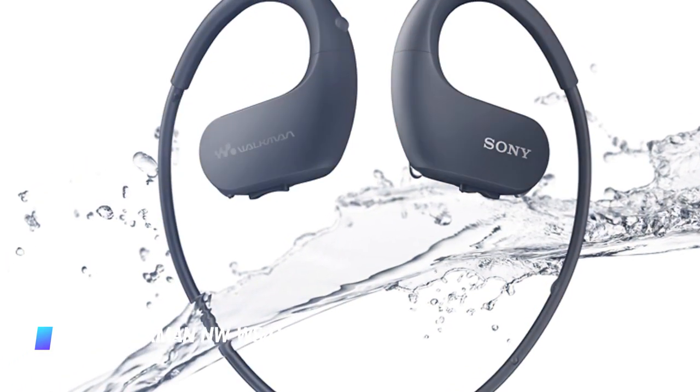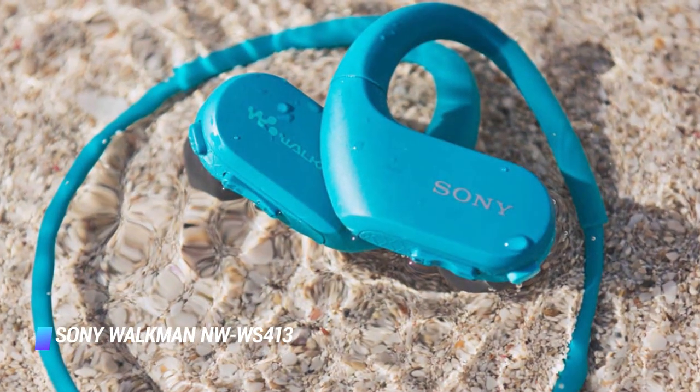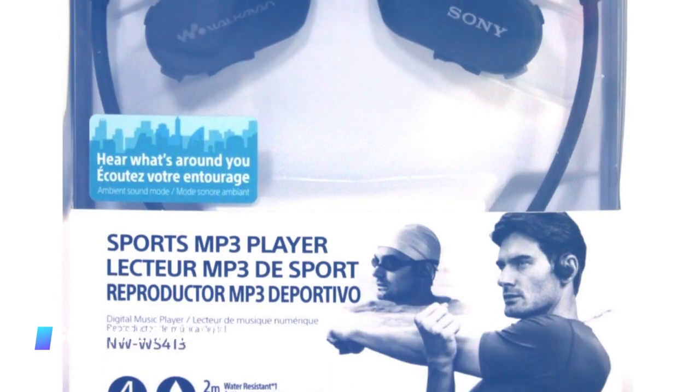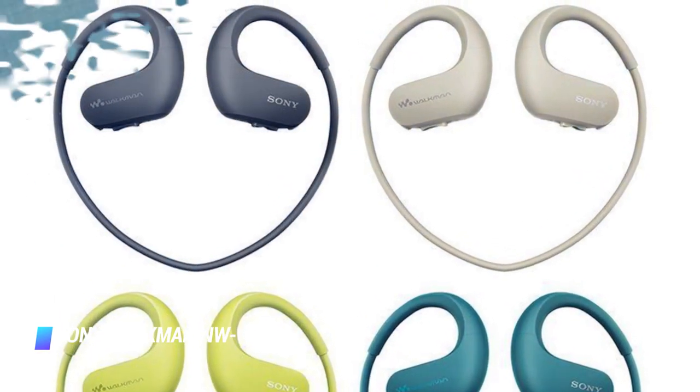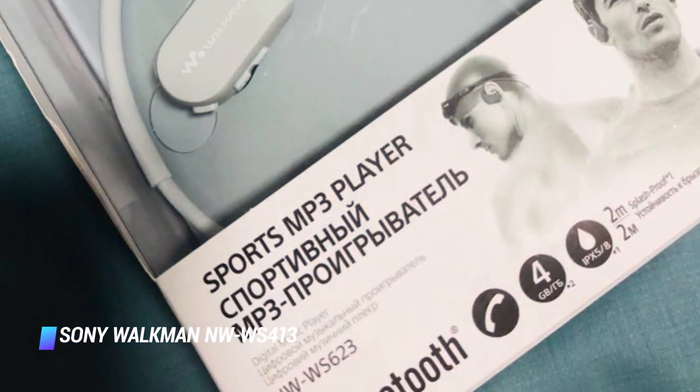There are two colors to pick from: black and blue. Other key features of the gadget include 12 hours of battery life, a handy USB dock for fast charging and transferring music from a computer, excellent fit, and intuitively placed controls.